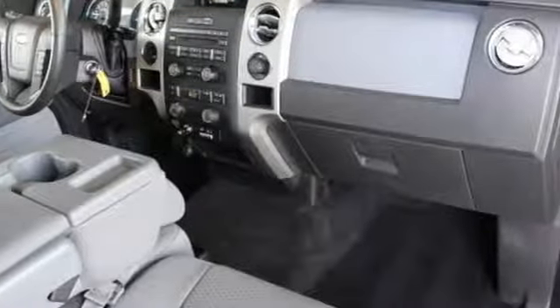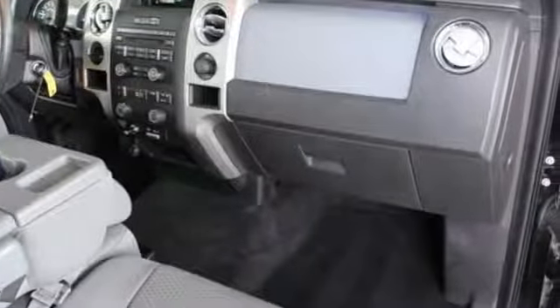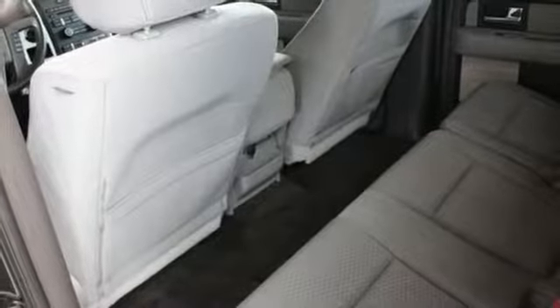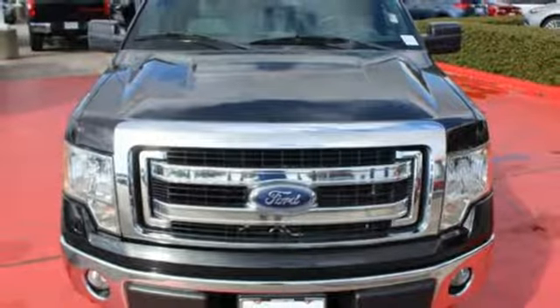It boasts unmatched comfort in a hard-working vehicle. It doesn't skimp on safety, surrounding you with multiple standard airbags and offering stability and traction control to keep you steady no matter the load. It works hard so you don't have to. Check out this Ford F-150 today.